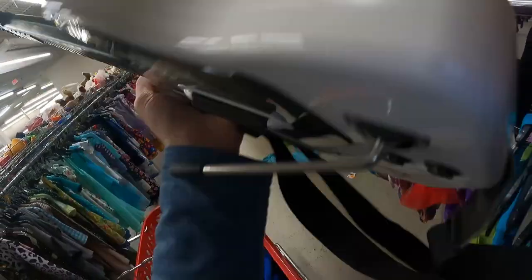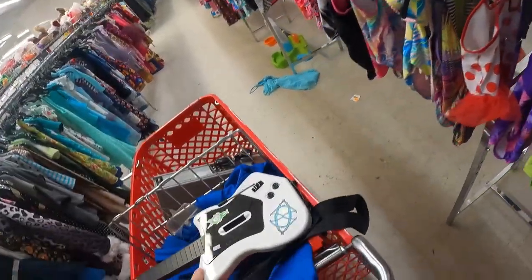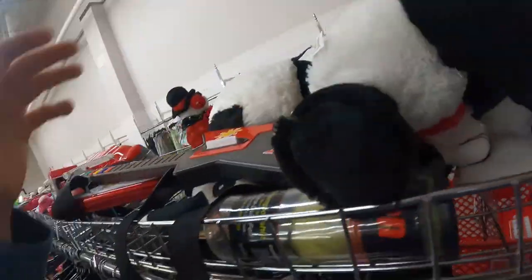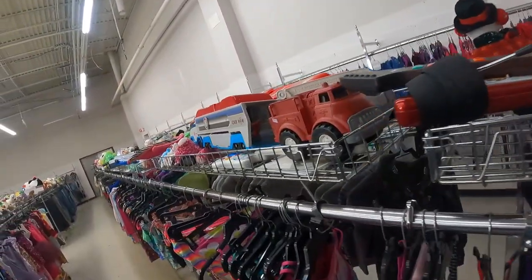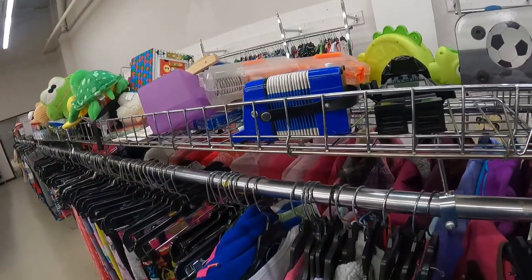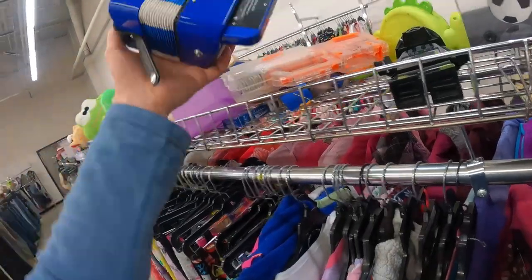Here we are back to an old faithful — a PS2 wireless Guitar Hero guitar controller. This one is fine; the whammy bar is tight. These two, however, are off-brand. I don't like to sell off-brand ones because there's no Amazon listing for them, but if you were to sell them on eBay, it might still be in your best interest, especially if you bundle them together.